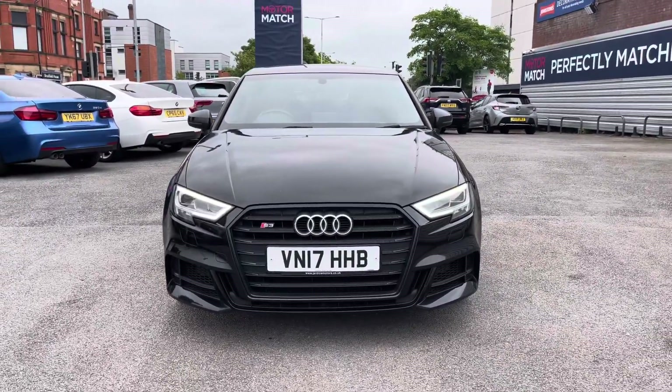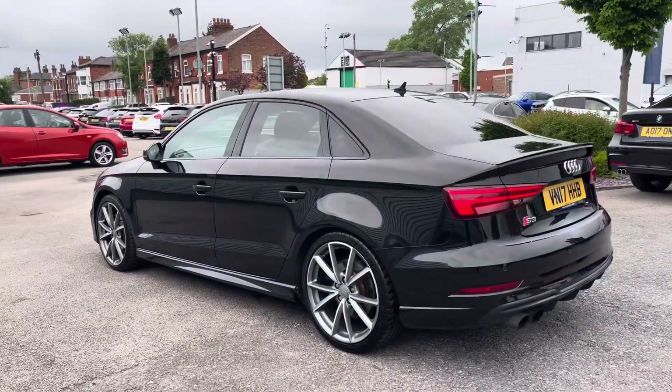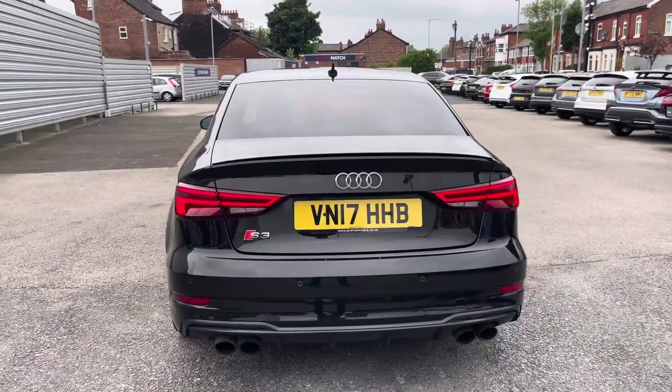This vehicle has currently done 43,700 miles and it's finished in the colour black. It's an incredible looking performance saloon. It comes well equipped with some great features as well.